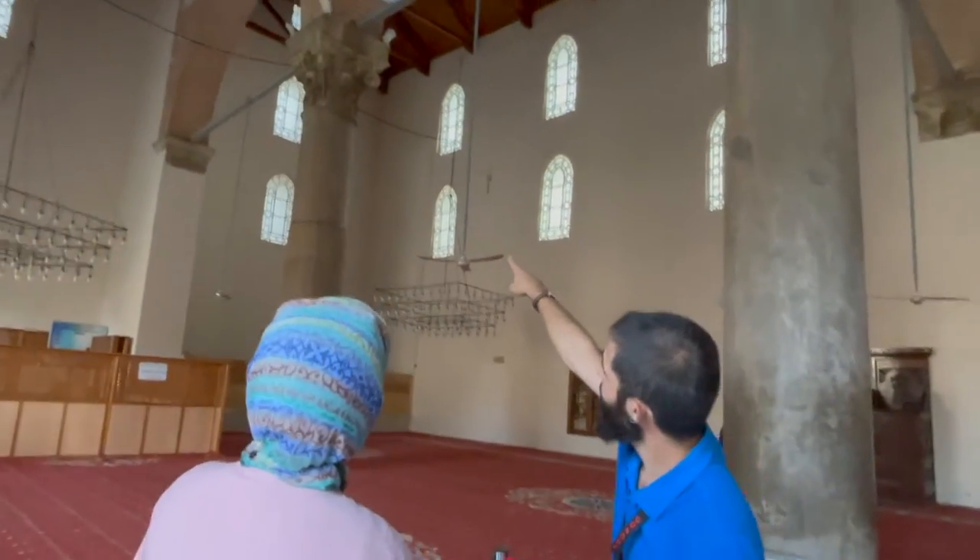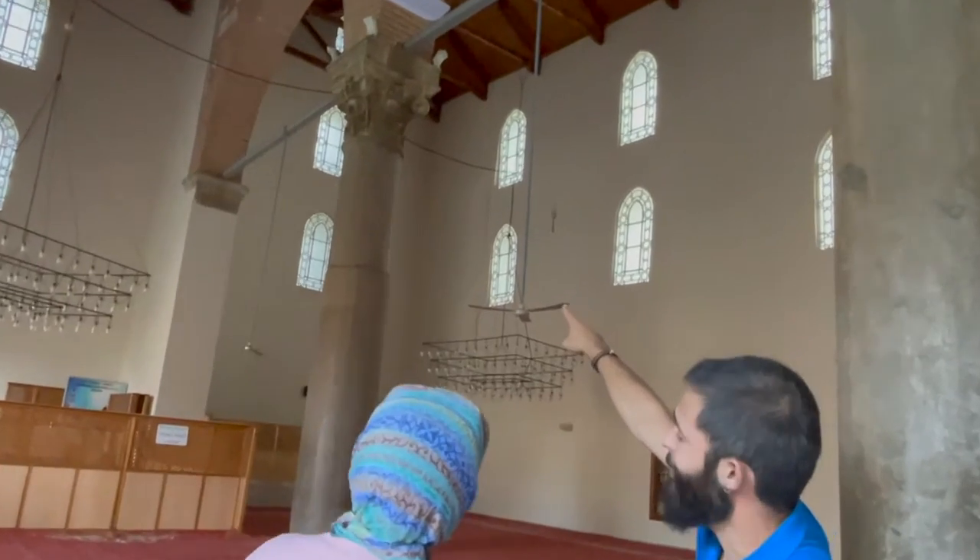A beautiful thing we just learned is that right next to each other are three different religions exercising their faith in peace. How beautiful is that? This is an Artemis cult — paganism — and then Christian people came and built a basilica in the 5th century in the name of St. John during Justinian's time. And later, a local beylik came here and ordered to build a mosque, using recycled material from Ephesus.